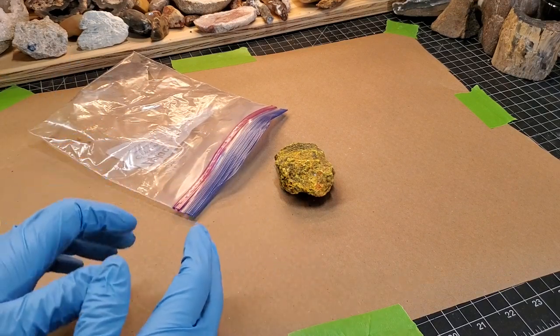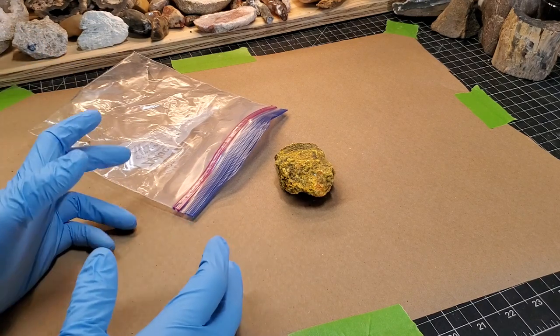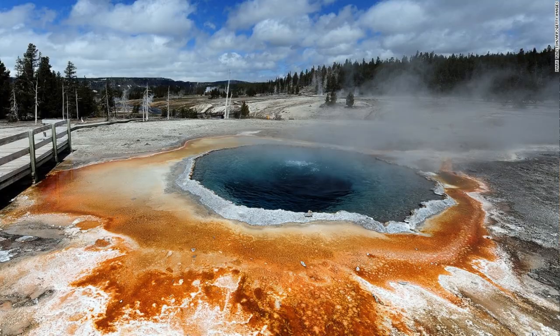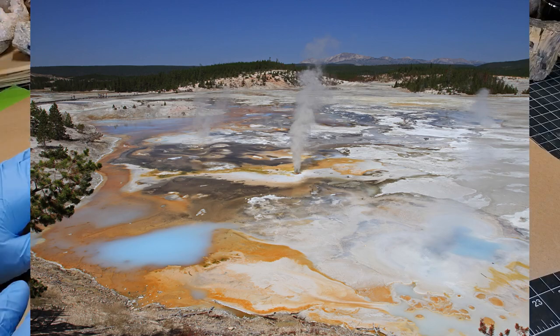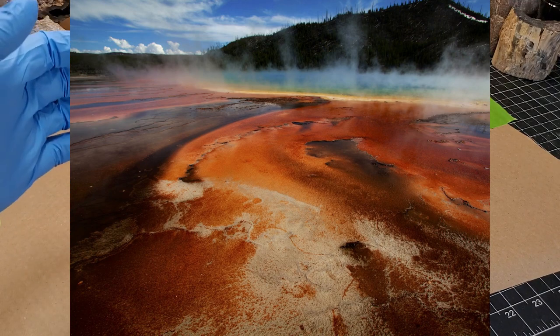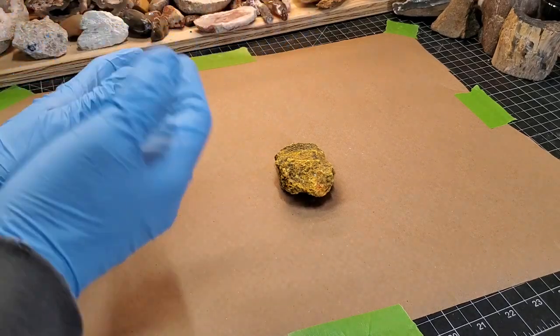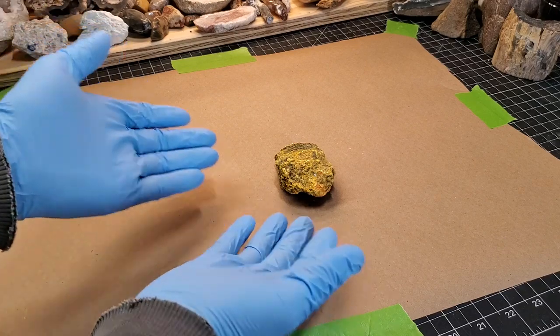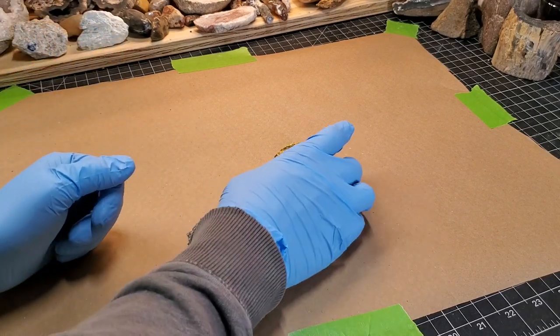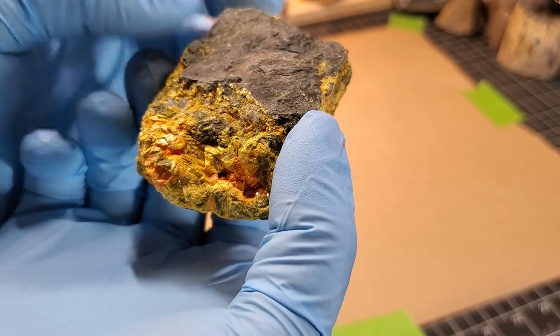Orpiment is what happens when realgar is hydrothermically altered. Think about those photos of Yellowstone National Park — all the bubbling thermal lakes. That stuff can accumulate on other surfaces. If you had arsenic boiling and that vapor is landing on the inside of a cavern-type situation, you can get this.